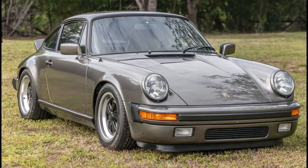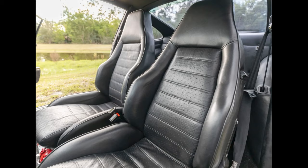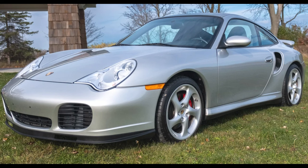An anthracite gray, 31-year family-owned 1979 911 SC with 34,000 miles sold for $72,000. Another good color and low miles — this was well purchased. An Arctic Silver original-owner 2001 911 Turbo Coupe with 11,000 miles sold for $75,000.